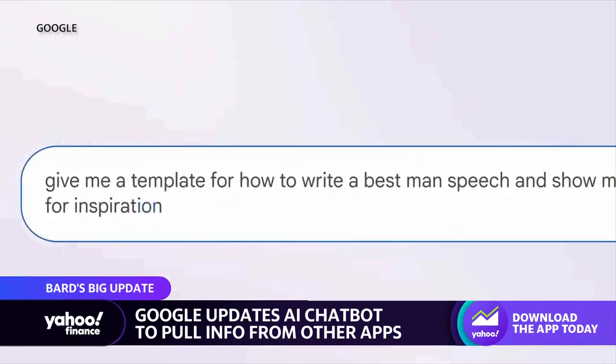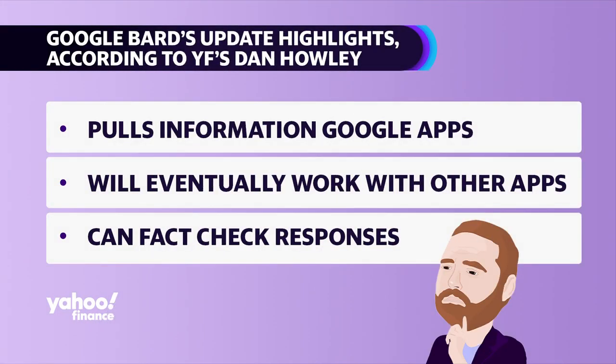They also introduced a new fact-check feature called Double Check. Basically, when you get a response from Bard, it provides you with a little Google logo you can click, and it'll go through what Bard provided as an answer and tell you whether it's substantiated by Google Search or not. If it is substantiated, it'll be in green; if it's not, it'll be orange. Any text that's not colored means they can't really say whether it's substantiated or not, so you have to take that with a grain of salt.